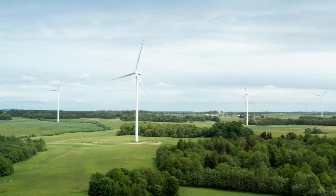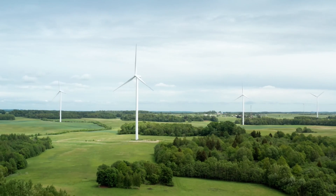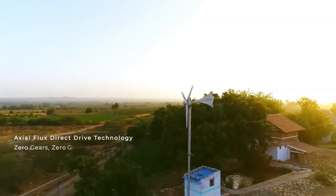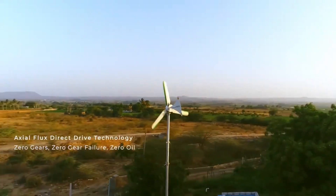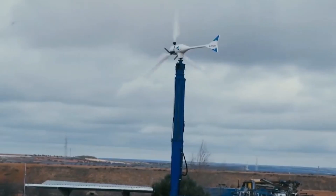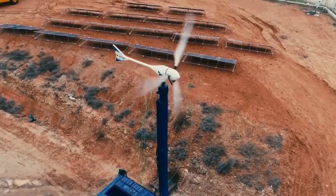Here's the truth: wind energy is non-linear. That means doubling your wind speed doesn't just double your power — it can increase it by up to eight times. A turbine rated for 500 watts might only give you 50 or 100 watts if your wind speeds are low or inconsistent. So if you're in a low wind area, even the best turbine won't help much.